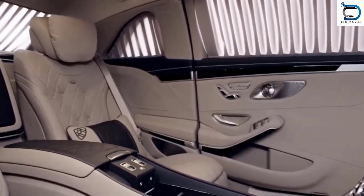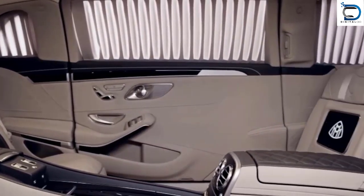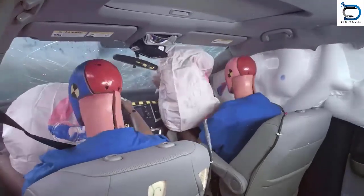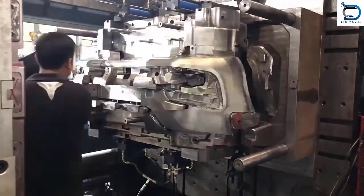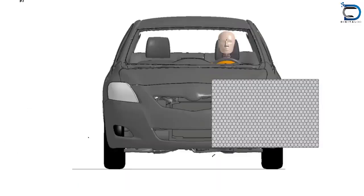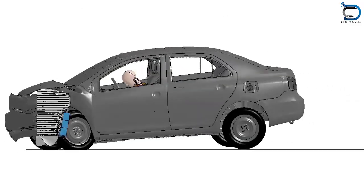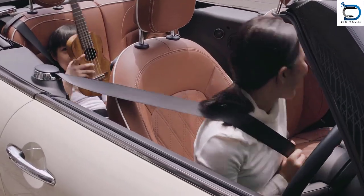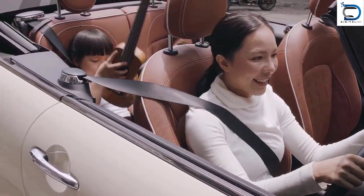Automotive plastic product design is not just about creating aesthetic and functional components — it also plays a crucial role in ensuring the safety of car occupants. Plastic is used to create car bumpers that can absorb impact energy during a crash, helping to reduce the severity of injuries. In addition, car manufacturers use plastic to create other safety features such as airbags and seat belts, which are essential for protecting occupants in the event of a collision.